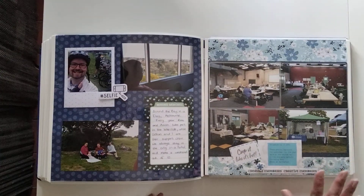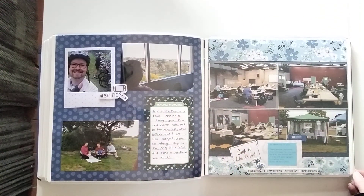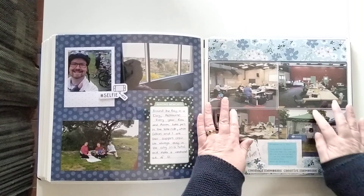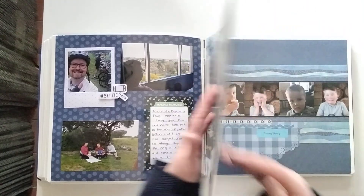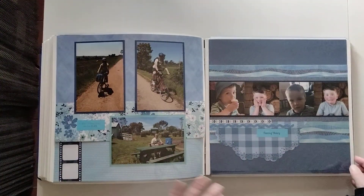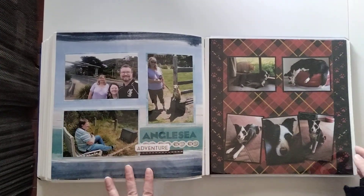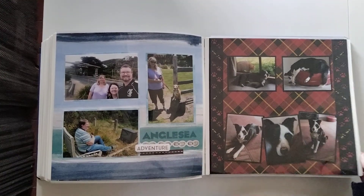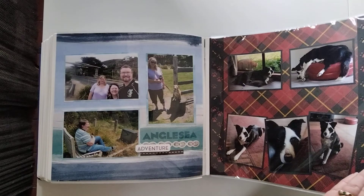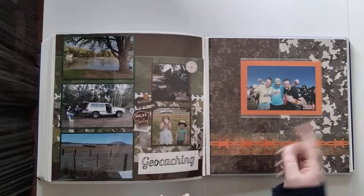We've got some more peekaboo pockets here to get more photos on the page — covering Creative Memories workshops, a craft stall market, bike riding, my nephew, more geocaching, an event, and our dog who has since passed away. It's lovely getting those memories back through scrapbooking.